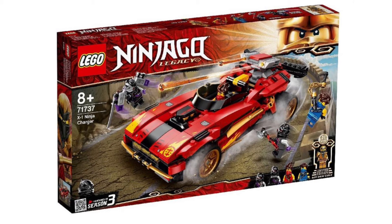Next up is the X1 Ninja Charger from Season 3. I think it's a terrible choice for a set considering they've already done a Kai vehicle from Season 3 — they really should have done Zane's helicopter or left it and done other sets. Regardless of the choice, it's an awesome set with awesome minifigures, and it comes with a Season 13 golden Cole which is really cool. That said, it's probably my least favorite of all the sets, though still really cool.